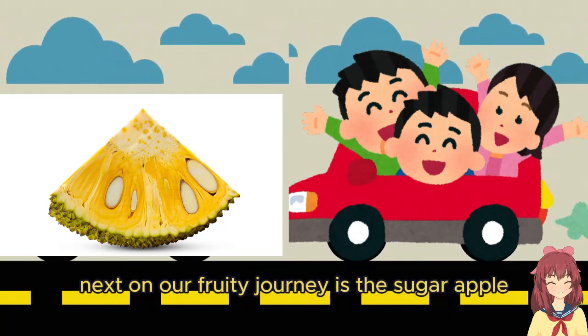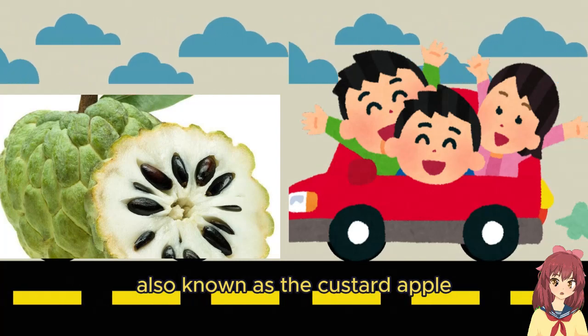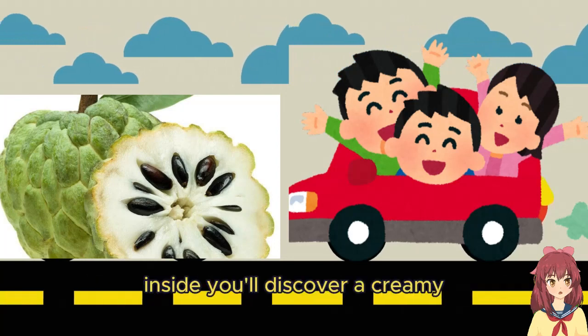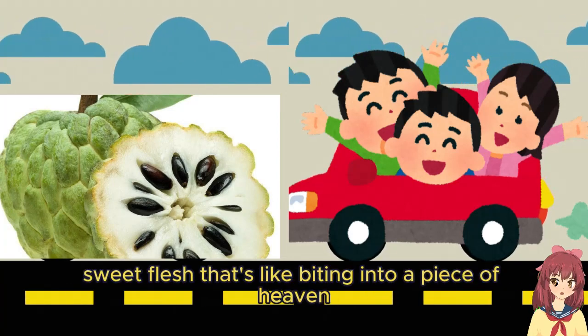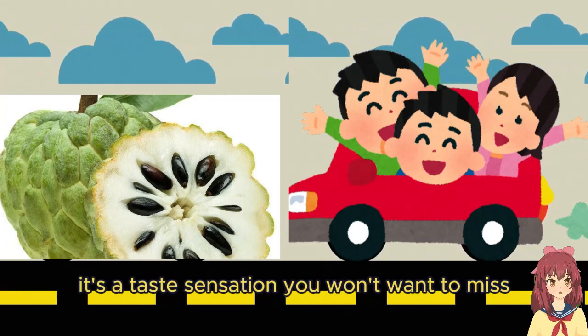Next on our fruity journey is the sugar apple, also known as the custard apple. Don't be fooled by its bumpy green exterior — inside you'll discover a creamy, sweet flesh that's like biting into a piece of heaven. It's a taste sensation you won't want to miss.